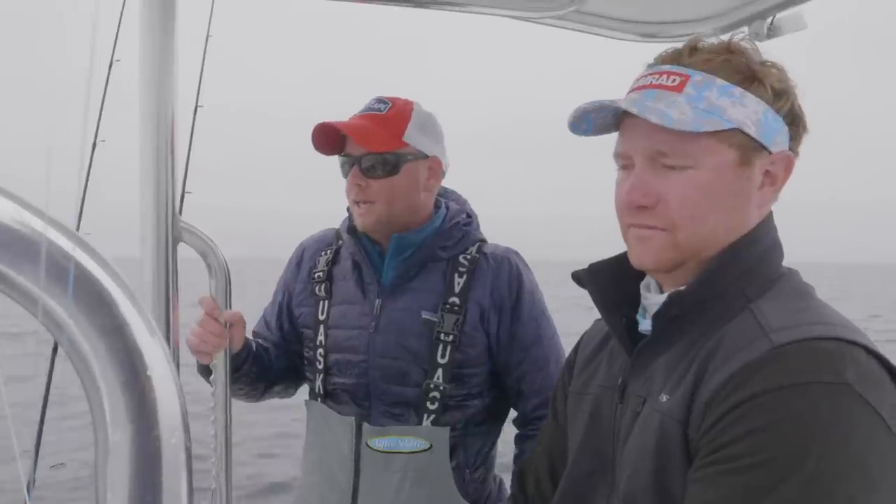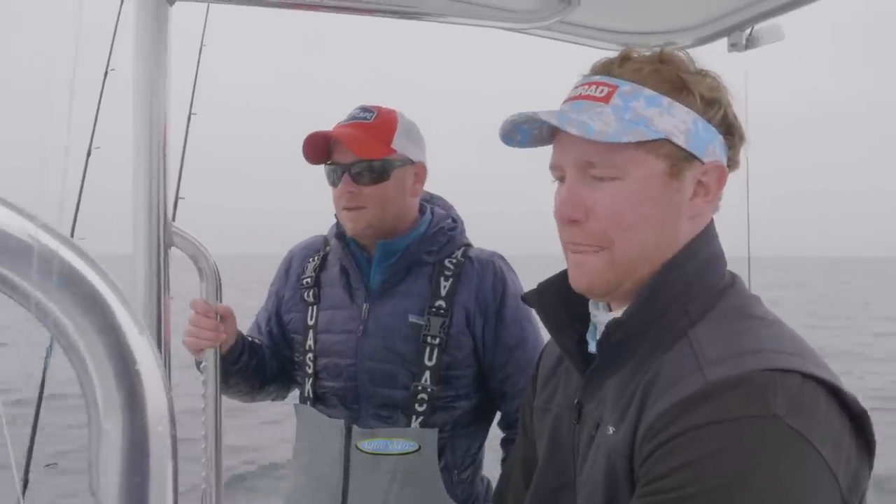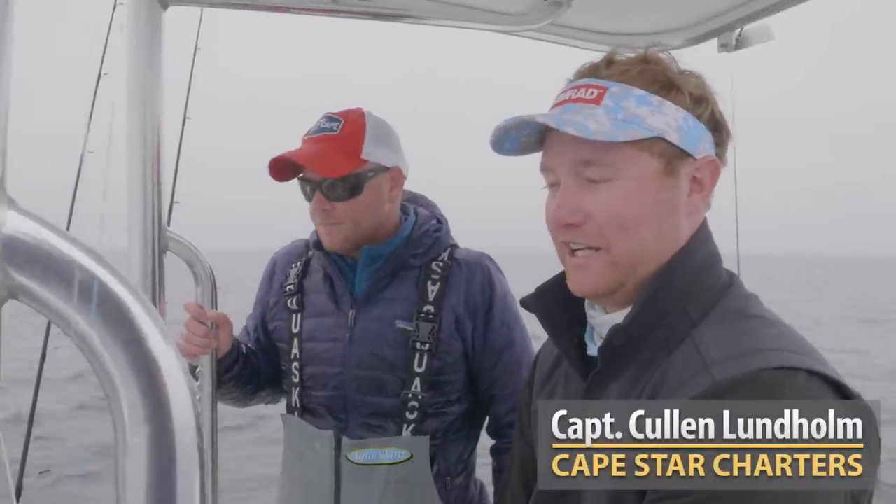Hi folks, Captain Mike here from South the Cape, and today I'm with Colin Lundholm from Cape Star Charters. We're in Cape Cod Bay fishing a squid bite — a really good squid bite at that.